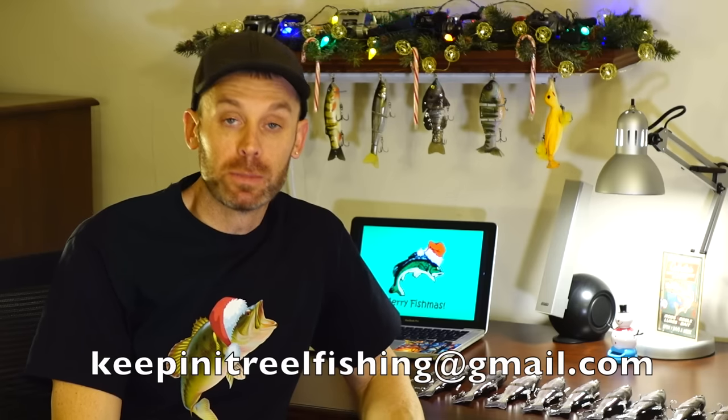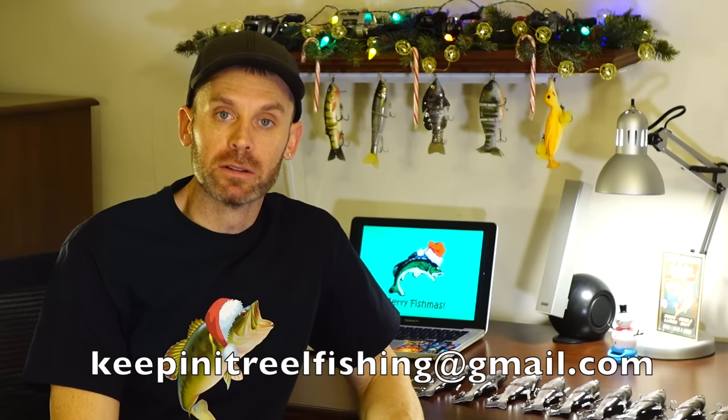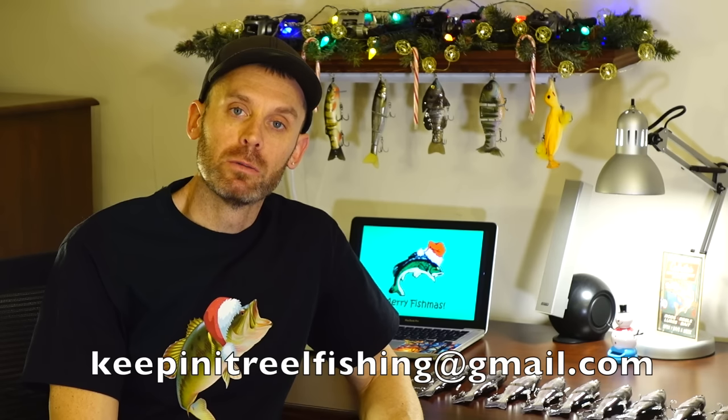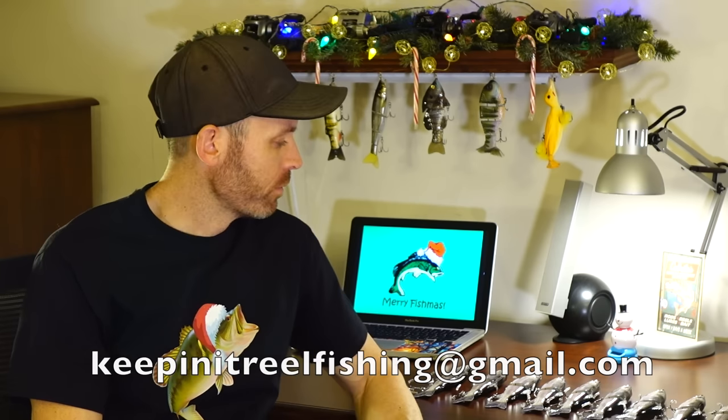All right guys, that pretty much does it for tonight. Remember, I need you to email me your answers. My email address is keepingitrealfishing@gmail.com. Get those over to me, and tomorrow we will draw the winner for swimbait number nine out of the 12 Days of Fishmas. Okay everybody, see you tomorrow.